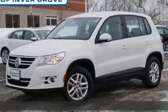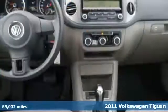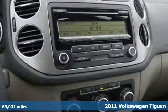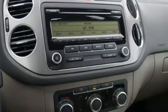Here's a 2011 Volkswagen Tiguan. One touch power windows, remote power door locks, electronic brake force distribution, McPherson strut front suspension, and cruise control all come standard.